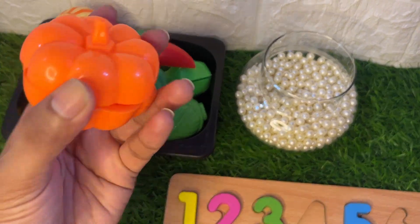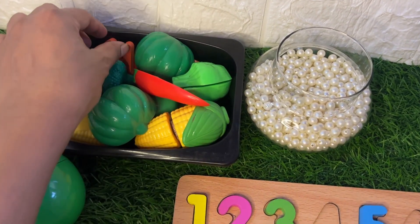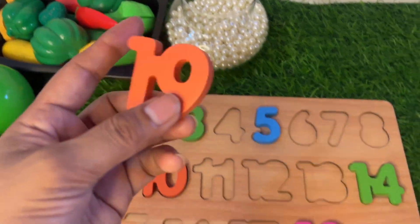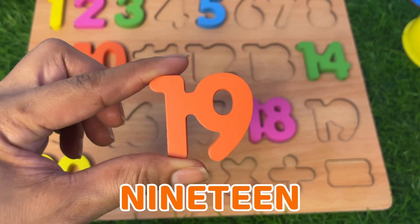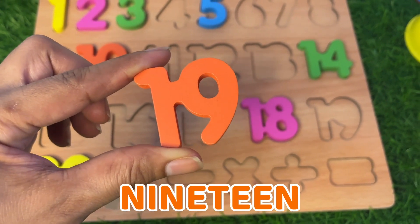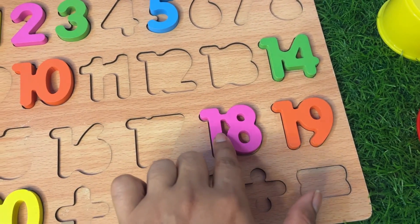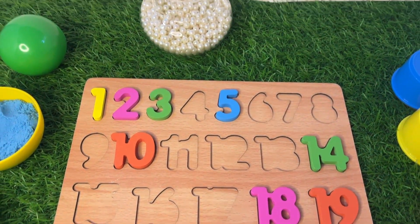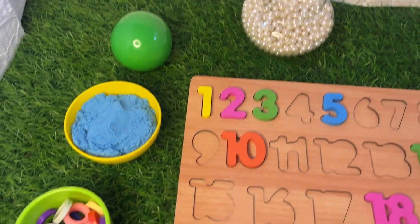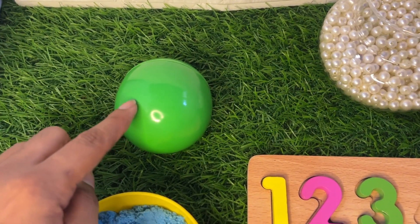Let's see which number is hiding among these vegetables — it's a pumpkin, onion. Wow, we got it! It's an orange color number 19. Say it with me: 19, 19! And put it after 18 — 18, 19, 20.